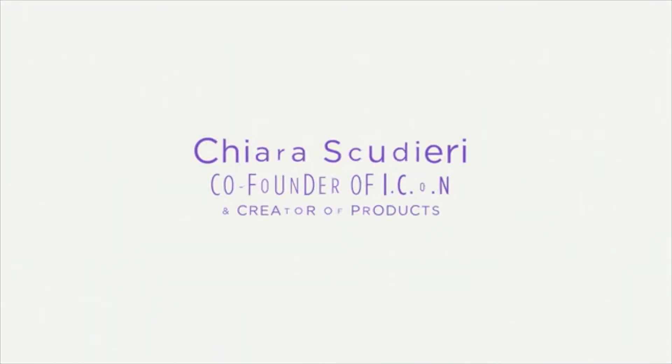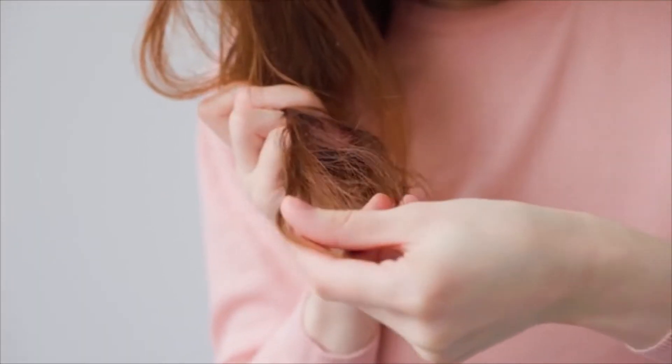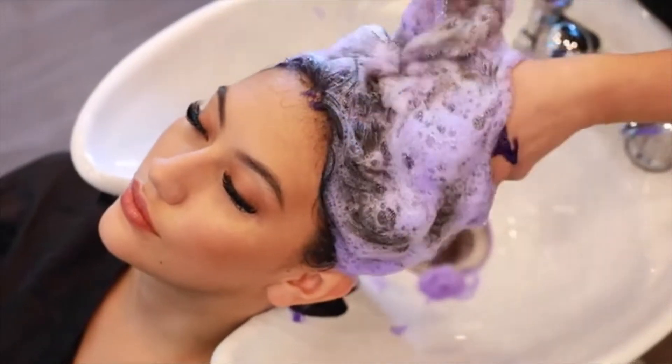Less than a century ago, generations used bars of soap to shampoo their hair. The disadvantage was it would leave the hair dry and unruly. In 1933, the first liquid shampoo was designed. Its water-based formula added the nourishment that bars were missing. Shampooing became a weekly ritual.